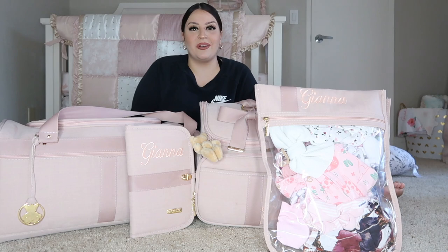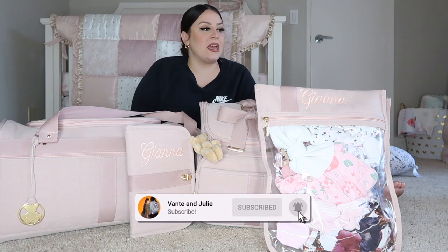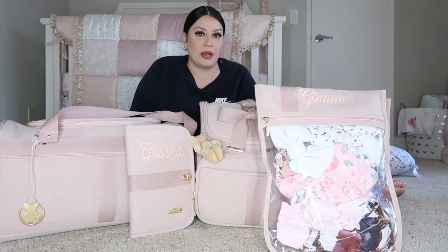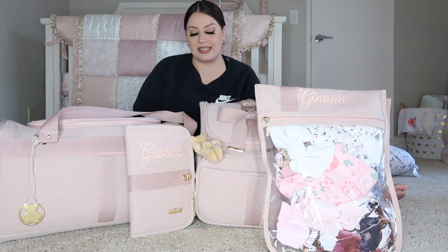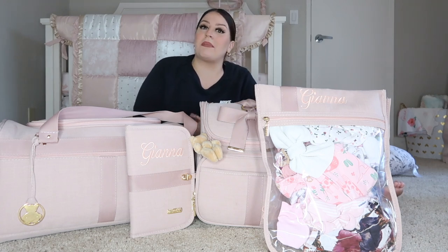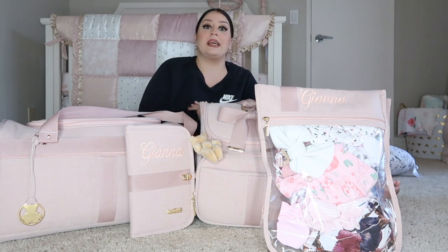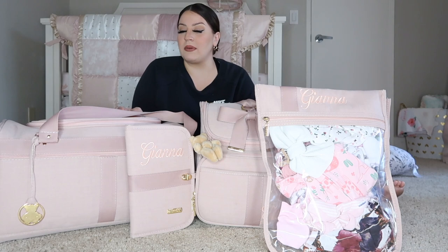What is up everybody, it's your girl Jolie and we are back at it again with another video. Today Vontae isn't in the video but he is behind the scenes helping me film this. So today I am going to be doing a what's in my hospital bag and diaper bag for when you're going into labor.